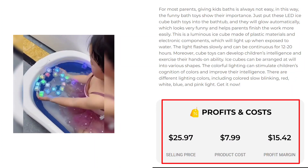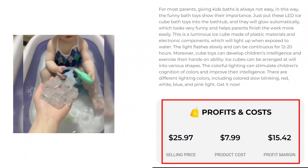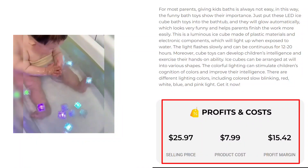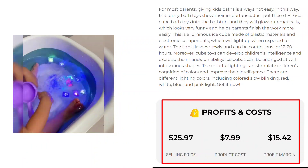The Facebook ad has received more than 1,200 likes, 264 comments, and 267 shares. The selling price for the LED Ice Cube bath toy is just under $25.97, whereas the product cost is only $7.99, so you are looking at a good profit margin of $15.42.